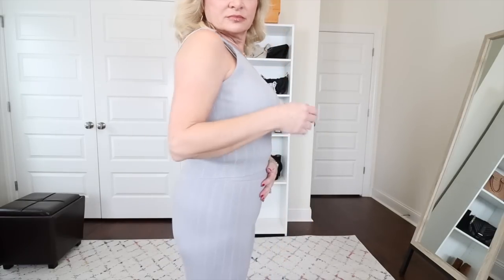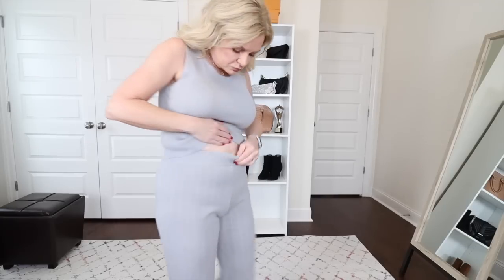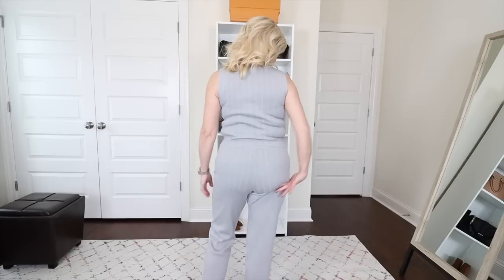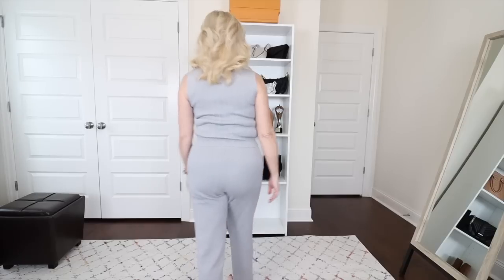These Everyday Boy Shorts from Spanx are super easy to get on — they're very stretchy. I can't tell if they're doing any more for my tummy than the Undetectables I put on first, but the good thing is there are no panty lines whatsoever because they are boy shorts that come all the way down. Everything is nice and smooth. The only place I'm seeing a little bit of a ridge is right at the tops of my thighs where the boy short ends, but if you were wearing these under jeans or regular pants you wouldn't be able to see that at all. There's no cutting into my legs at the hip, no weird panty lines, and these are very comfortable — definitely something I could wear every day. These boy shorts are $22 and they come in a wide variety of colors.